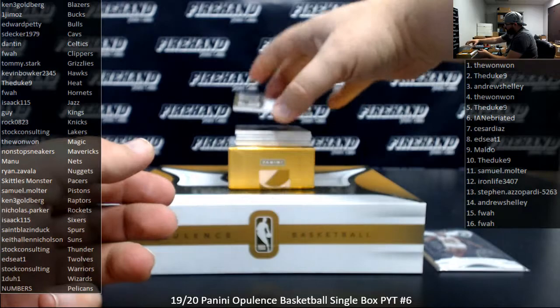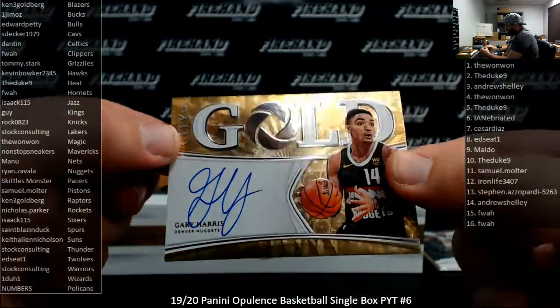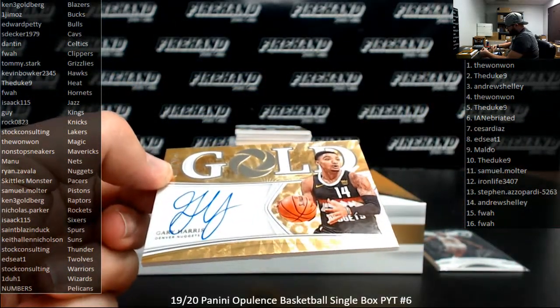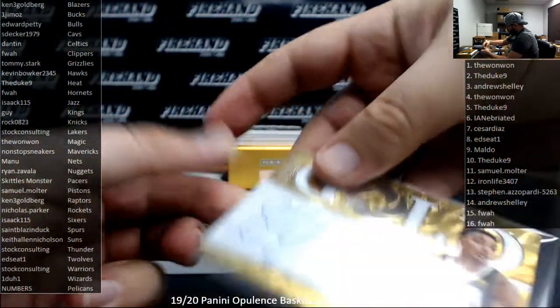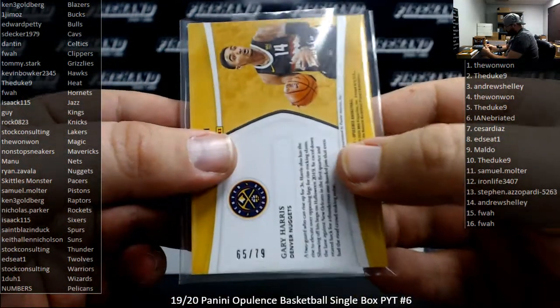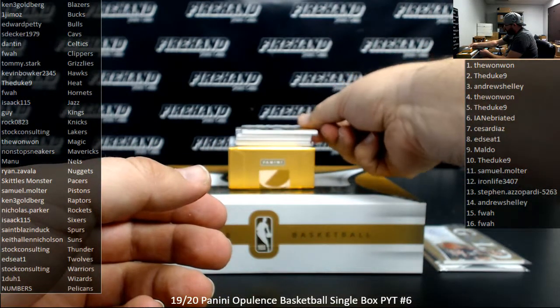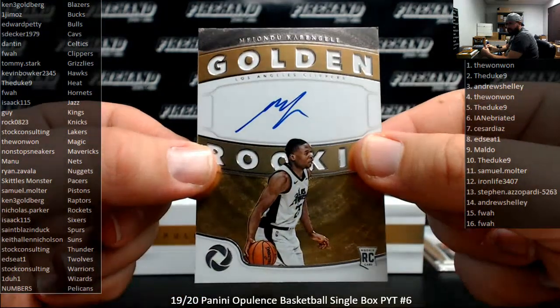Got a City of Gold autograph here for the Denver Nuggets — Gary Harris, Denver Nuggets, going to Ryan Zavala. That one is serial numbered out of 79. Next up is a Golden Rookies autograph for the L.A. Clippers, Fionnuala Cabangeli, going to FWA.